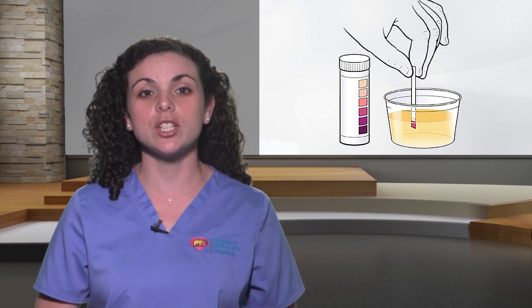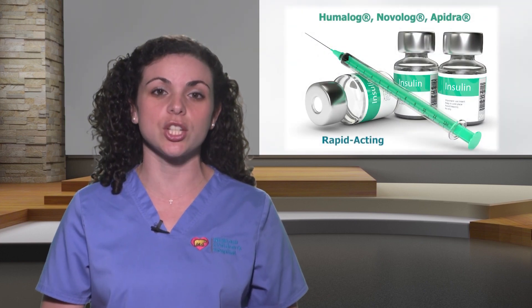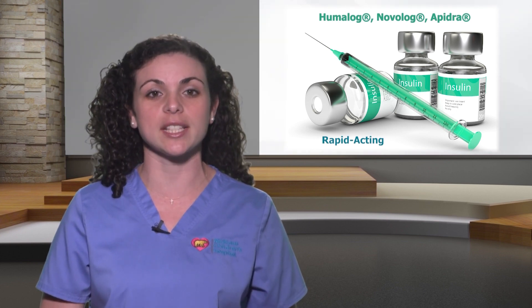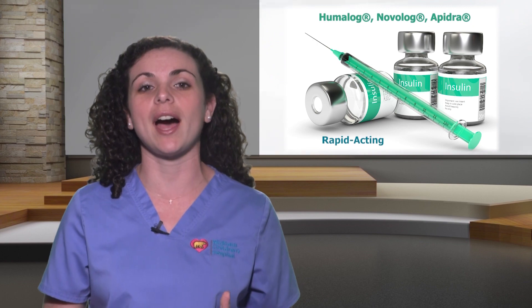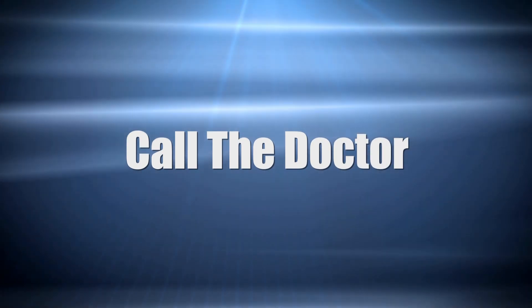If your child has any of these symptoms, check his or her blood sugar. Also, check the urine for ketones — I will teach you about ketones and how to check for them later in this video. If your child has hyperglycemia, he or she needs additional rapid-acting insulin, either immediately or with the next meal, depending on how high the blood sugar is and if there are ketones present in the urine. Call the doctor if your child has high blood sugar with moderate to large ketones.